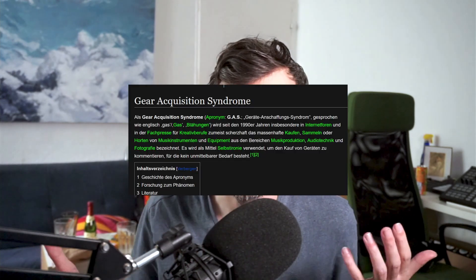Then I had the problem: how do I integrate this? I have an audio interface with just two line inputs and two line outputs — not enough. So of course I needed to buy something, and I bought a mixing desk to get everything mixed together and back into my audio interface.